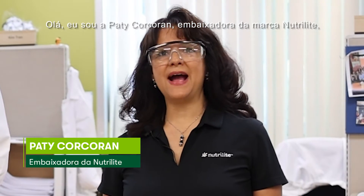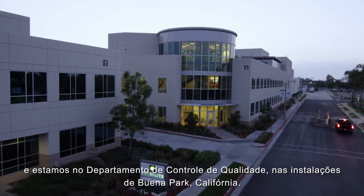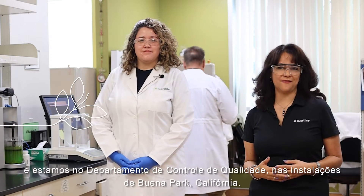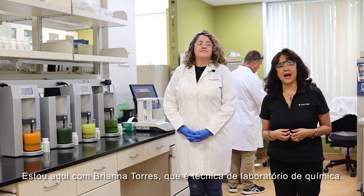Hola, soy Patti Corcoran, embajadora de la marca Neutralite, y estamos en el Departamento de Control de Calidad en las instalaciones de Buenapark, California. Estoy aquí con Brianna Torres, que es una técnica de laboratorio de química húmeda.